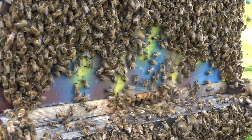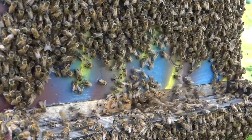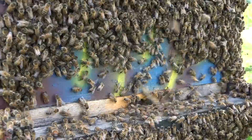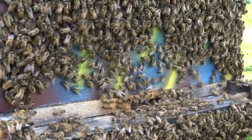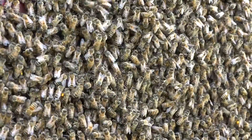You may recognize this hive as I recently did a thermal scan of it to show you what the bee body temperature is when they're hanging on the outside of the hive. What's happening here in my part of the northeastern United States is we're in a constant heat wave.